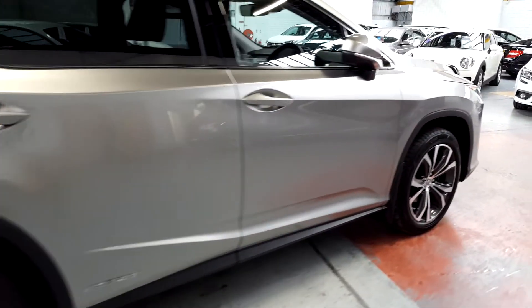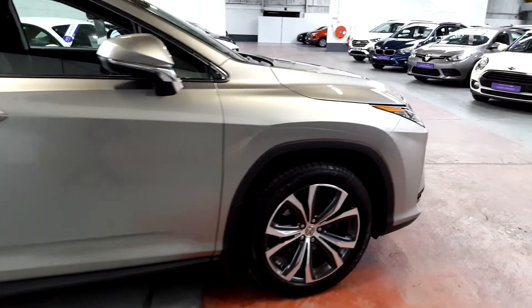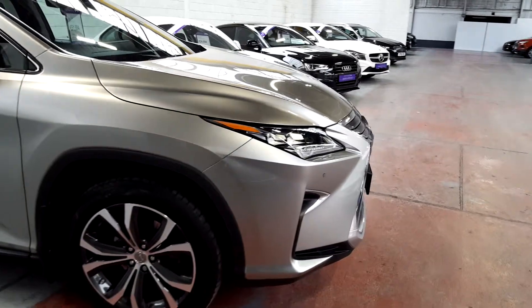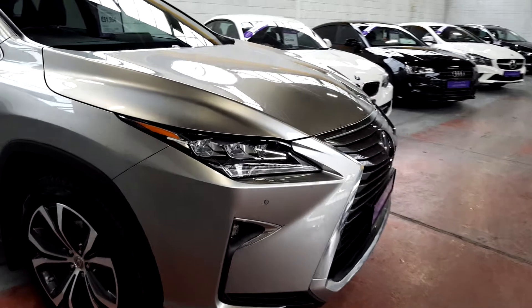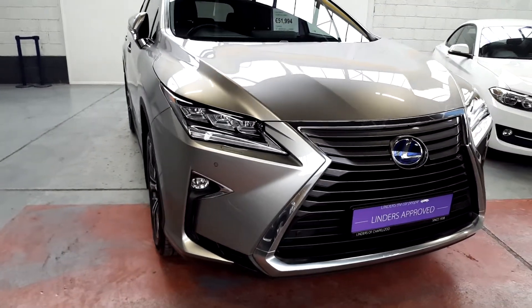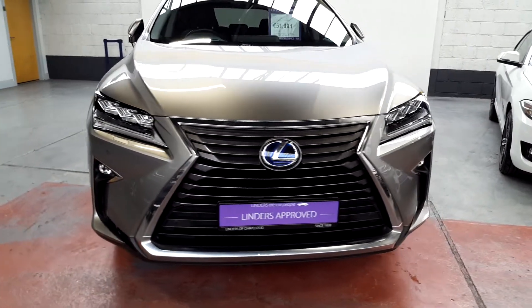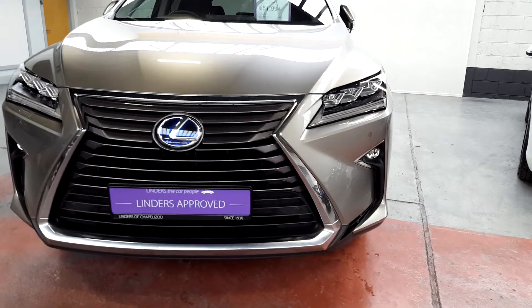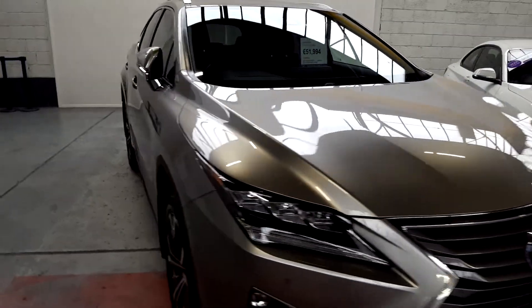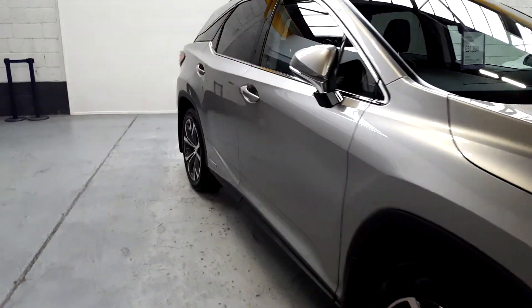The headlights on this car are absolutely spectacular — they're full LED headlights with automatic headlights as well, so they switch between full beam and low beam themselves. It does of course have daytime running lights as well, and even the spotlights are incredibly good on this car.